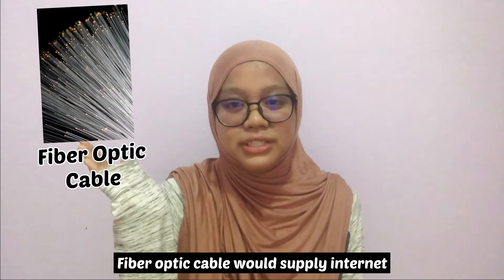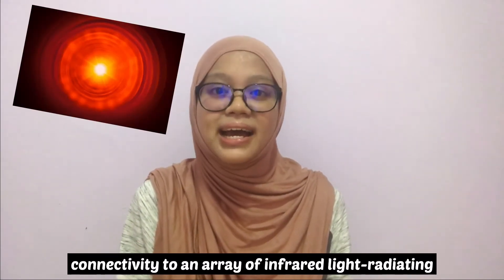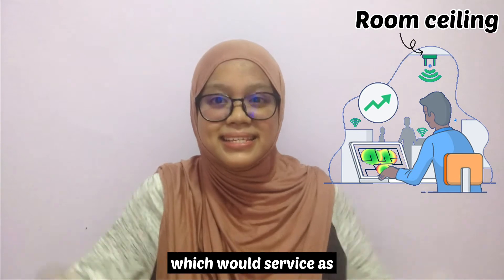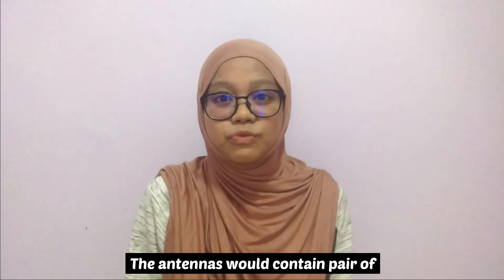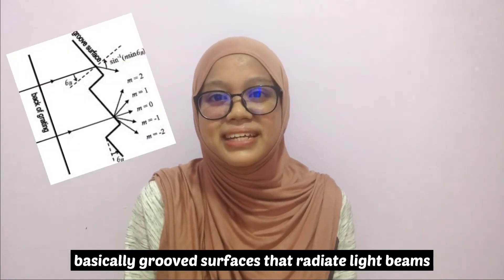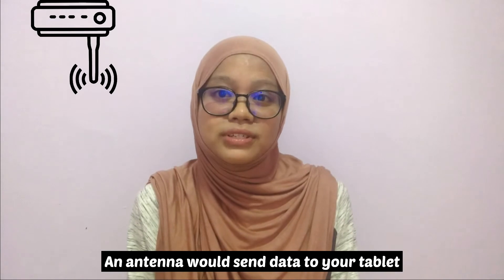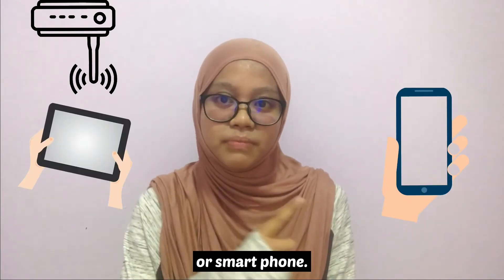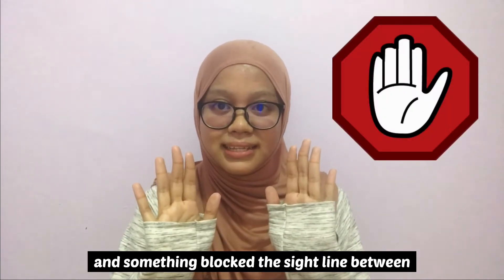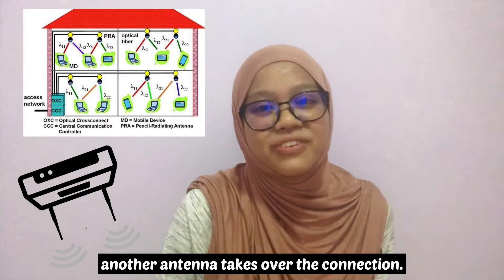Fiber optic cables supply internet connectivity to an array of infrared light-radiating antennas mounted on the ceiling of a room, which serve as access points. The antennas contain pairs of passive diffraction gratings — grooved surfaces that radiate light beams of different wavelengths at different angles. An antenna would send data to your tablet or smartphone. If you move around the room and something blocks the line of sight between your device and the antenna, another antenna takes over the connection.